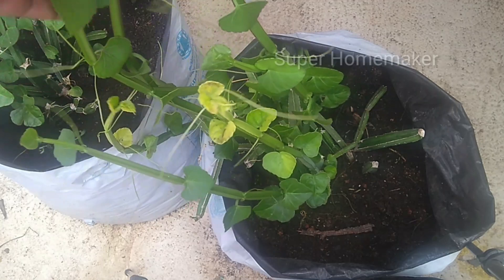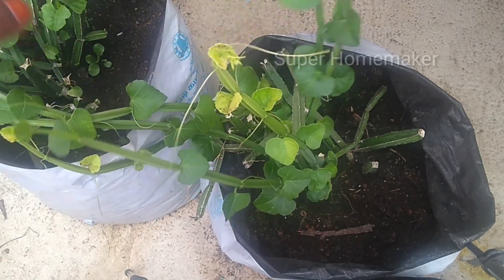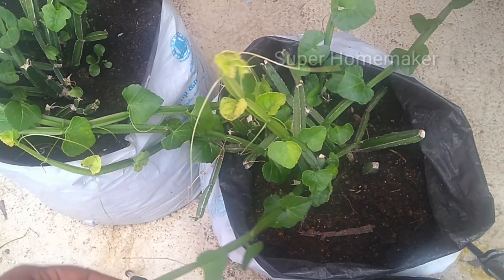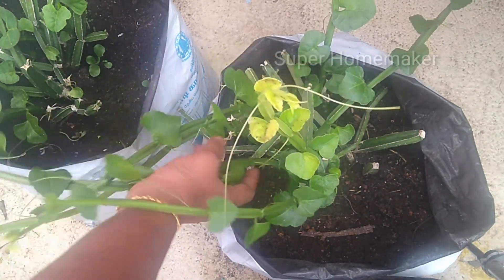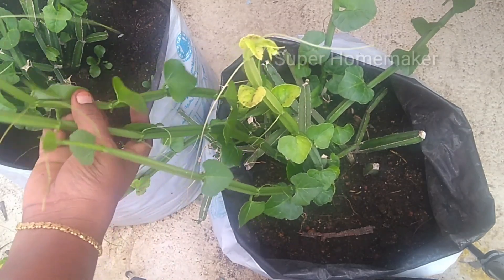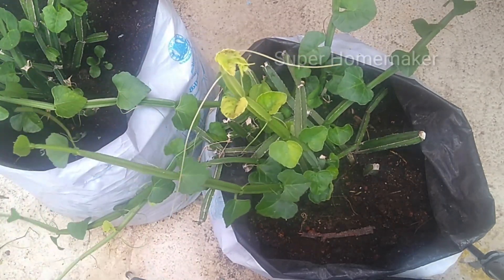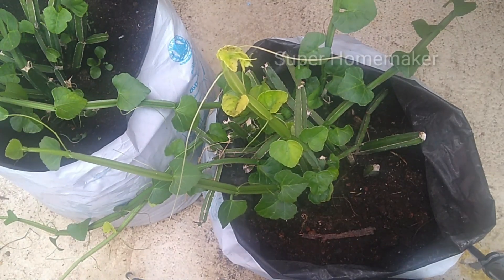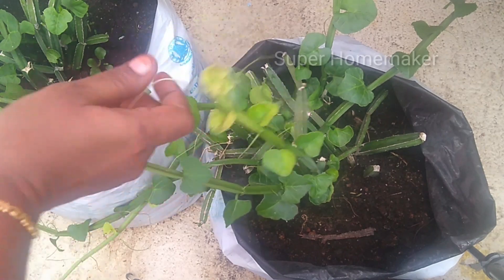We will get a leaf in the house. We will get calcium in the house. That's why we can grow Prandai in the house. The maximum benefit of Prandai is in the house — if you want to use it, you will get calcium.